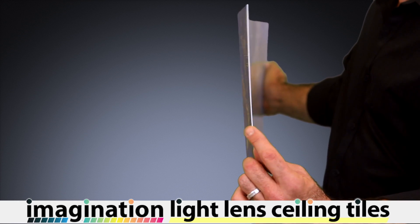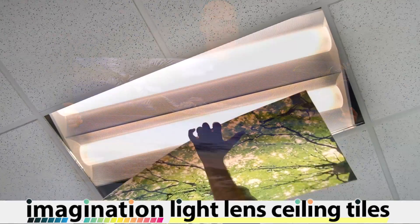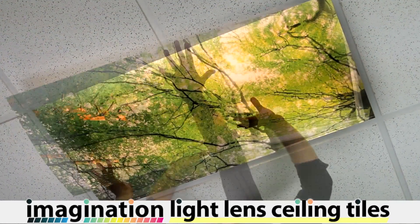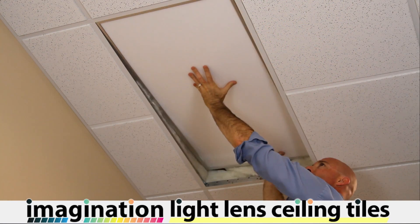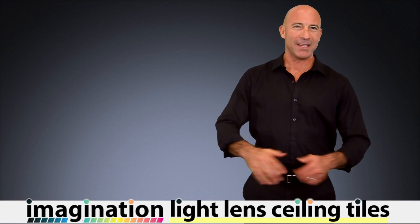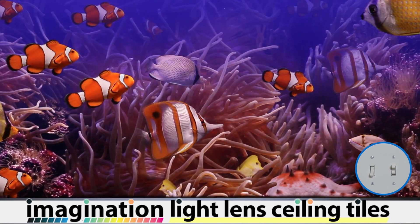These 1/16 inch polycarbonate panels are specifically designed to enhance whatever light source you're using for your project. They work great underneath standard fluorescent fixtures. Or if you have the option to select a different light source, we recommend installing our LED panels. They cast a vivid, even light that shows off every nuance and detail of our imagination designs.